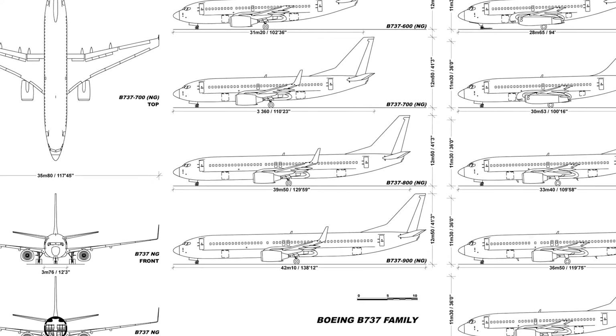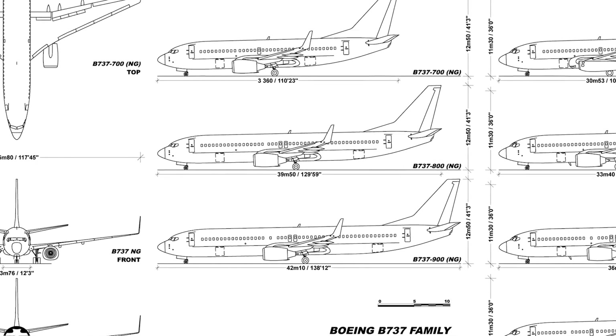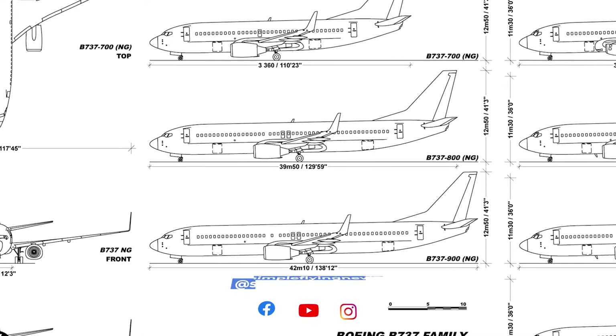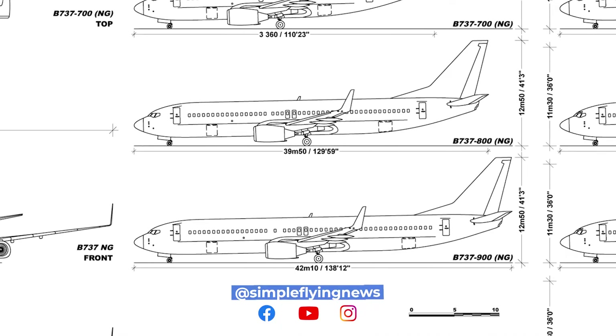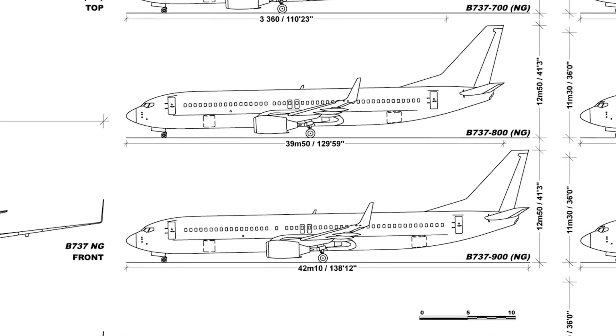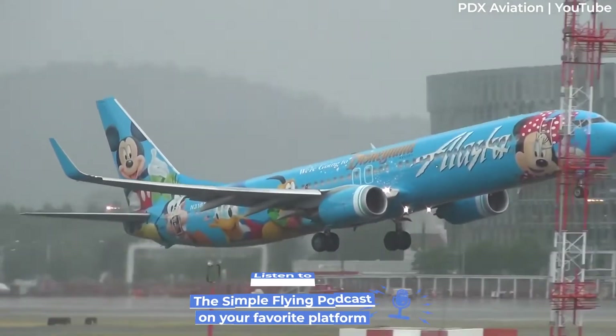The 737-900 has 9% more cabin floor space and 18% more cargo space than the Dash 800. However, Boeing opted to use the same NG emergency exit layout, with four main exit doors and four overwing exits. This means the maximum passenger load is still 189.